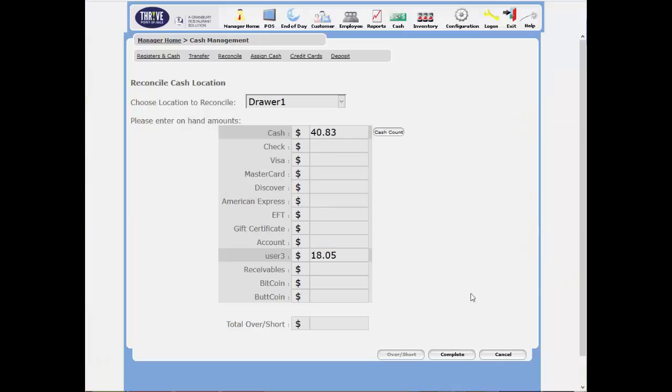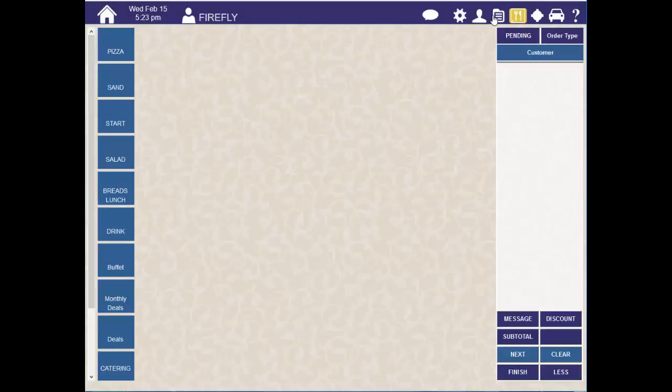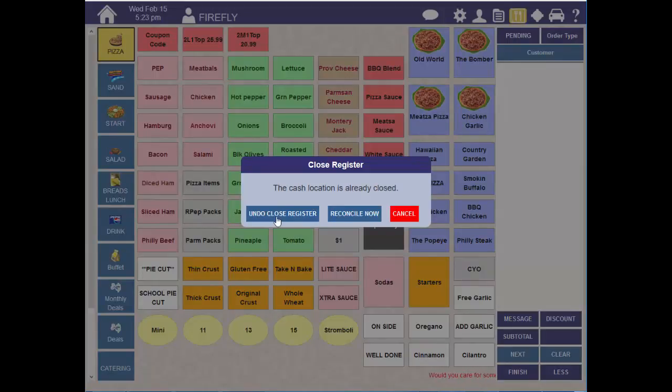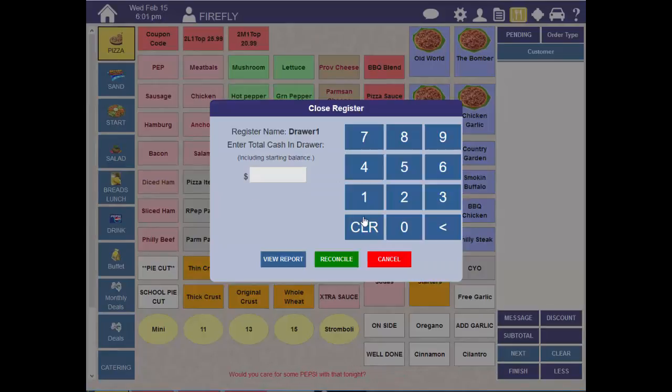When you're done counting, you can either reconcile the drawer from the Manager Home Cash Reconcile Area, where you can enter the amounts you have on hand for each tender type, or you can go back to the Close Register function in the POS. The system will give you the option to undo the close or to reconcile now. Click Reconcile Now and enter the cash amount that you counted, then hit Reconcile.